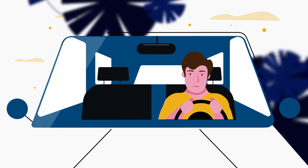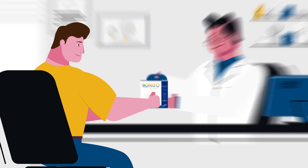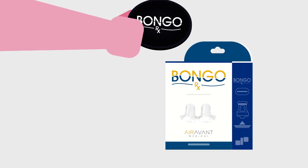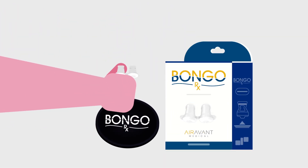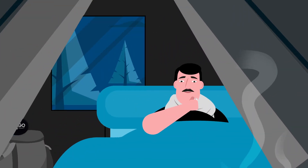Your health is far too important to live with untreated obstructive sleep apnea. That is why we've introduced the Bongo RX. Bongo RX is the new FDA-cleared prescription device for the treatment of mild to moderate OSA.